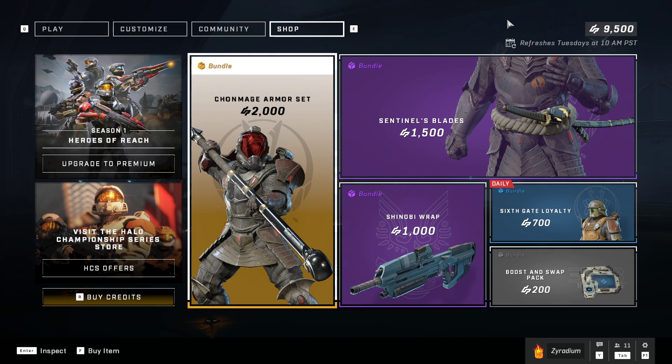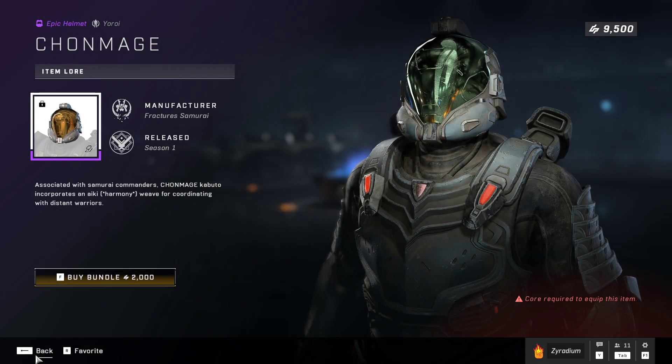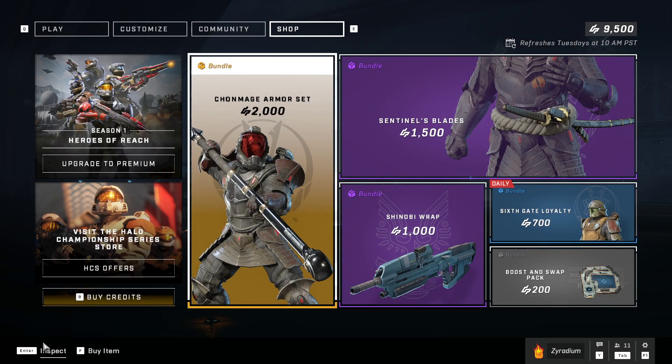The Chonmage Armor Set — right here we have a new outfit skin, whatever you want to call it, and yeah that looks really cool. Let's go ahead and buy that.